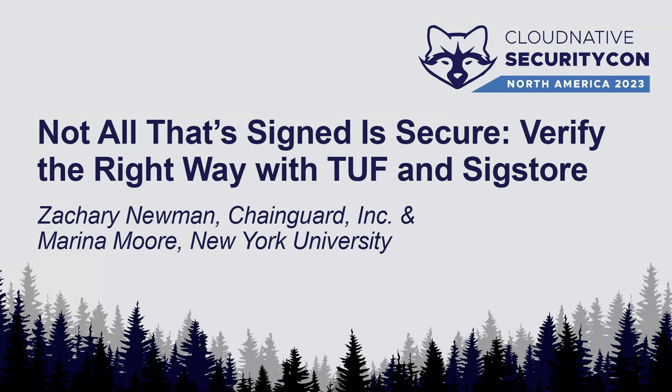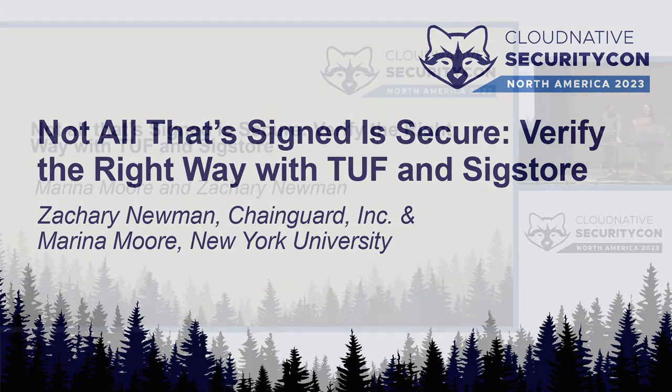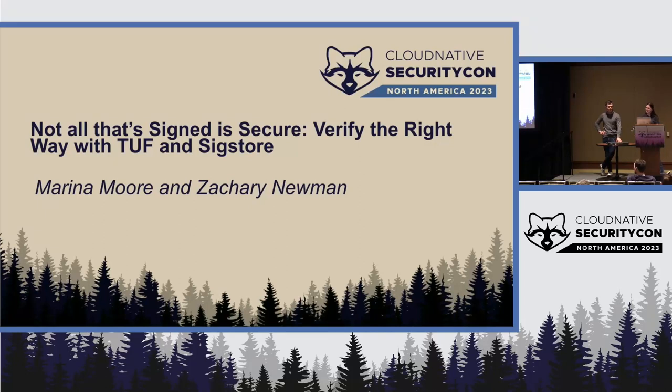I'm Zach, a research scientist at Chain Guard. This is Marina. Hi, I'm a PhD candidate at NYU. And today we are here to rant about why not all that's signed is secure. The subtitle of this talk is 'Verify the Right Way with TUF and SigStore.'